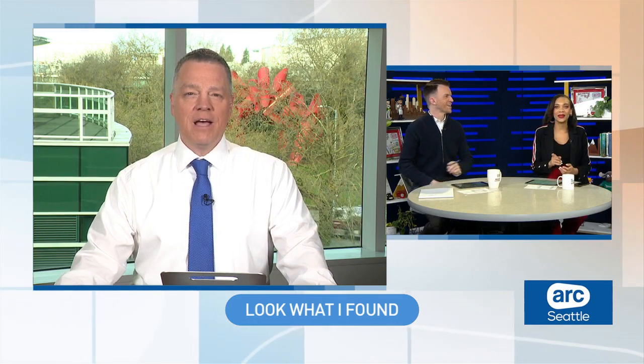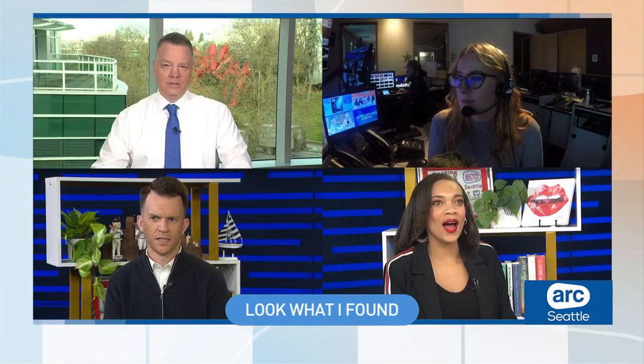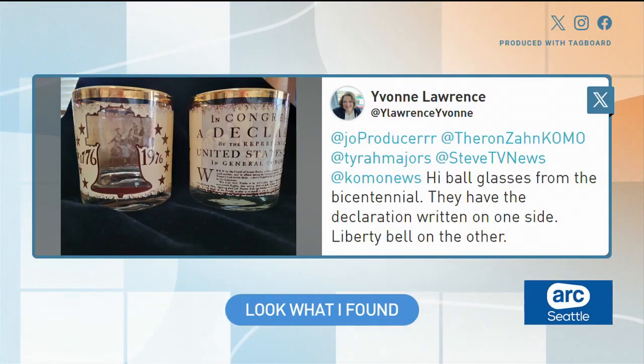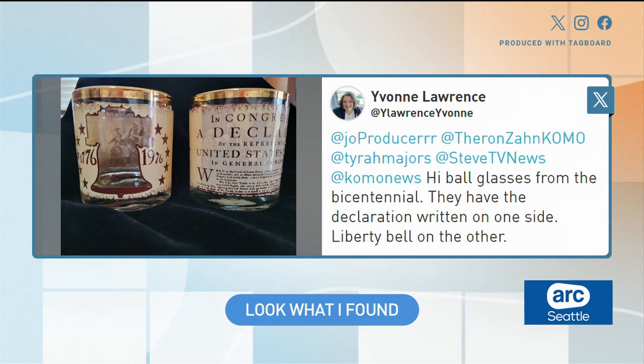I understand we had some guesses from a viewer. Our producer Jordan is here with us now. Jordan, what are people guessing on social media? Well, after sharing it on X, we had one guess from Yvonne. She thinks it's from the Bicentennial. She also shared her own ball glasses from that time in the mid-70s — that's her guess.